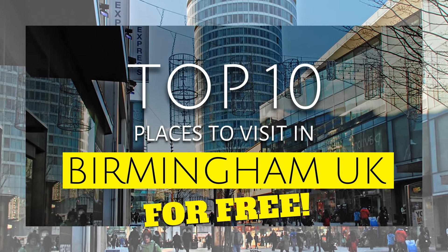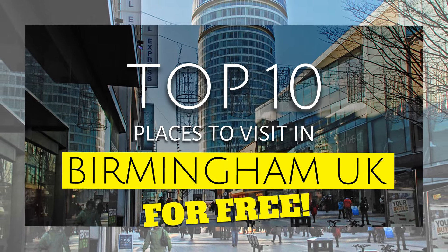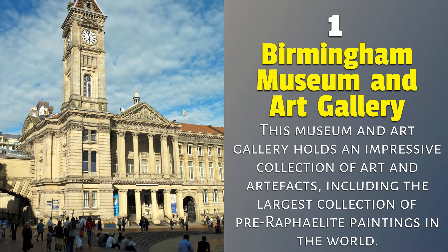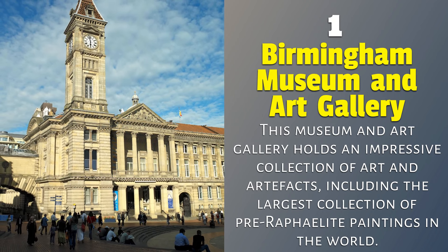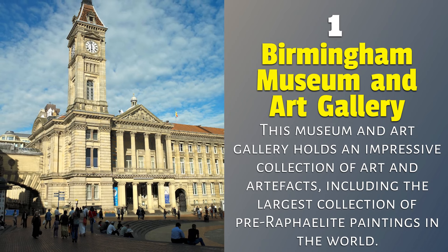Here are the top 10 places to visit in Birmingham in the UK for free. 1. Birmingham Museum and Art Gallery — this museum and art gallery holds an impressive collection of art and artifacts, including the largest collection of pre-Raphaelite paintings in the world.